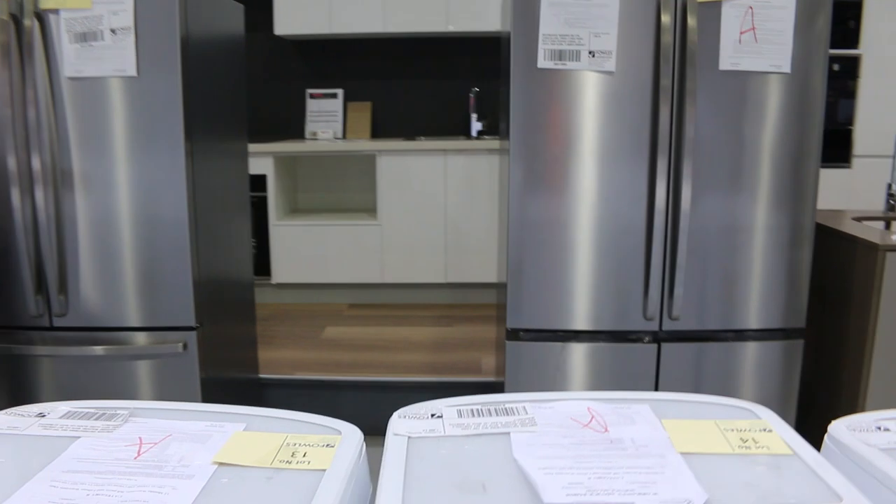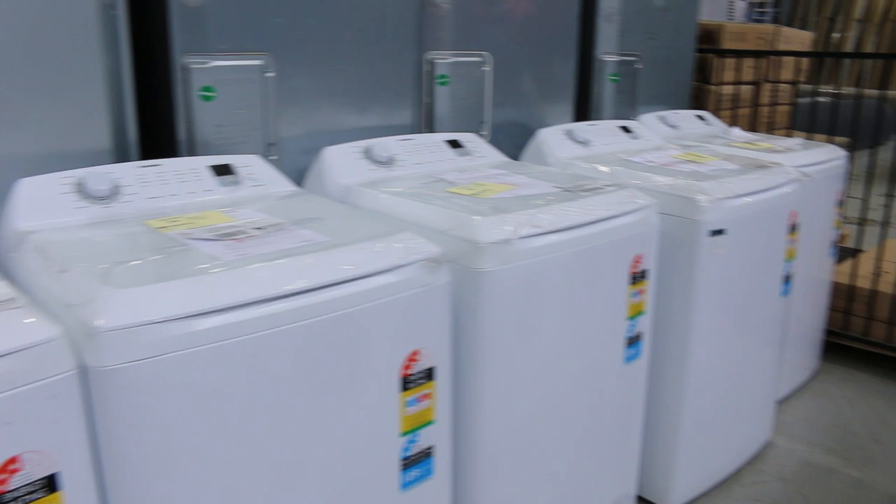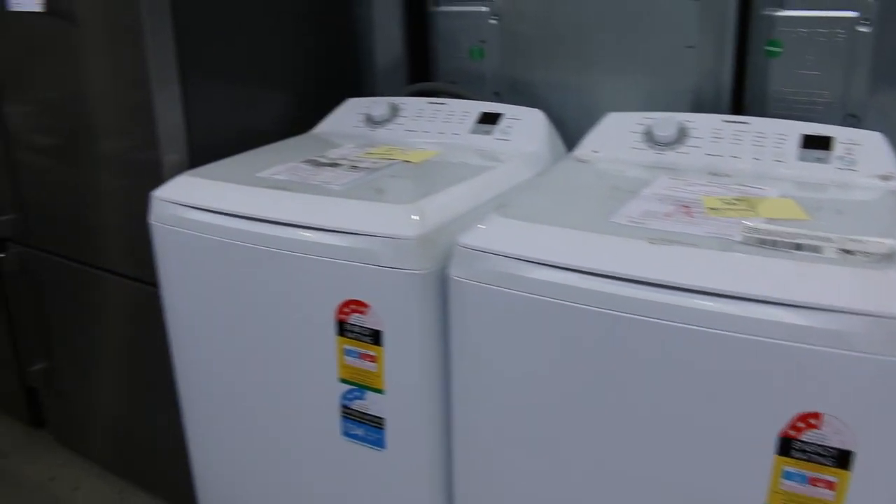More fridges through here and then, as you can see, a lot of top load washing machines in all different sizes. Sort of $300 to $400 on the top load washing machines, all with 12 months warranty.